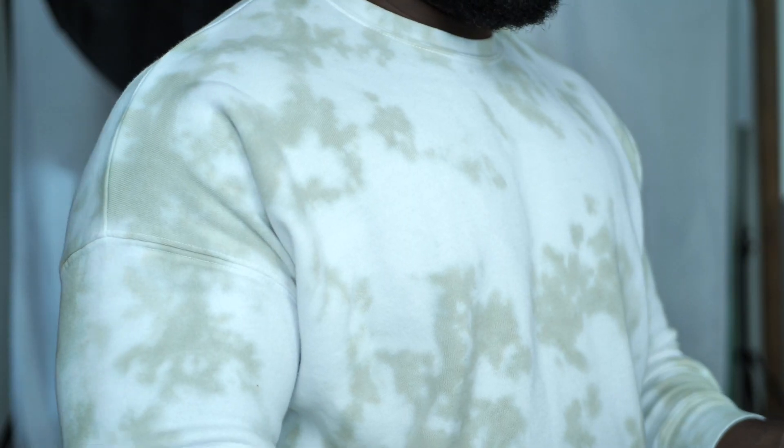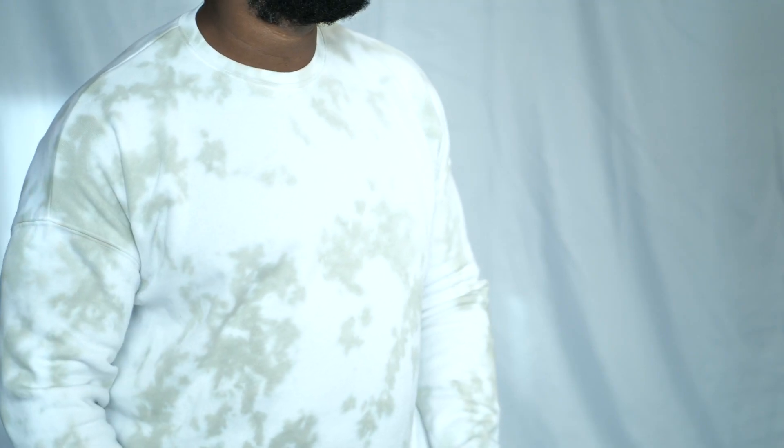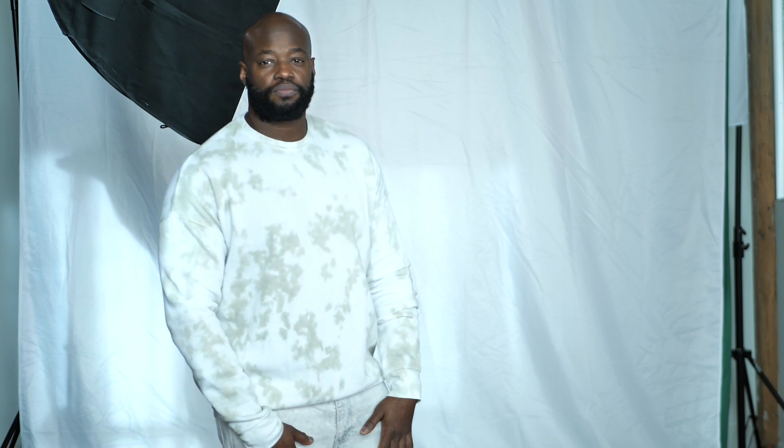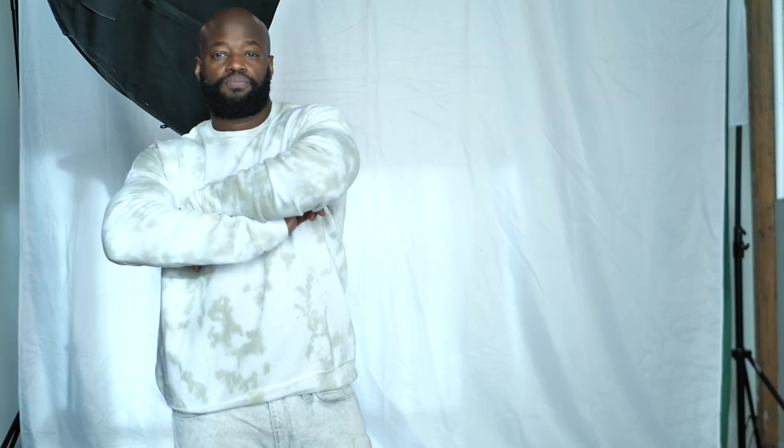This is the Bella Canvas 3945 Unisex Tie-Dye Pullover Sweatshirt. You cannot talk comfort unless Bella Canvas is in the conversation. It seems like every piece that I try on quickly becomes one of my most favorite pieces in my clothing arsenal, and this pullover sweatshirt is nothing different from that.